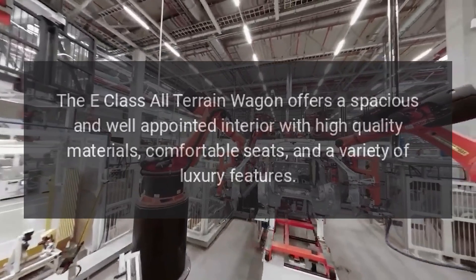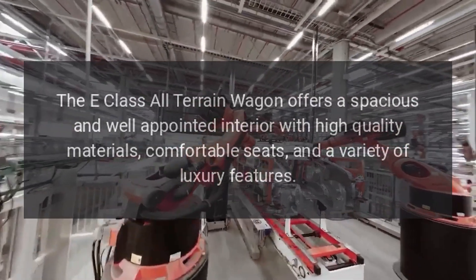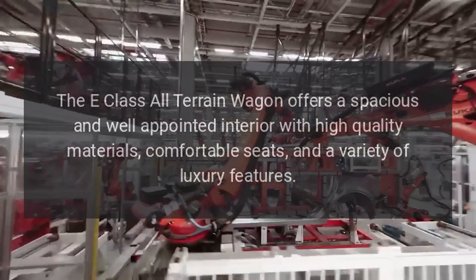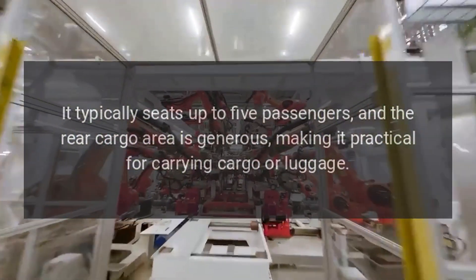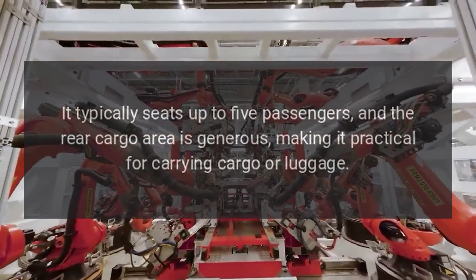The E-Class All-Terrain Wagon offers a spacious and well-appointed interior with high-quality materials, comfortable seats, and a variety of luxury features. It typically seats up to five passengers, and the rear cargo area is generous, making it practical for carrying cargo or luggage.